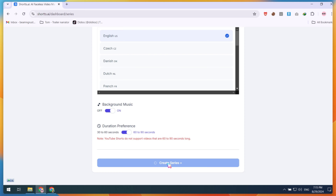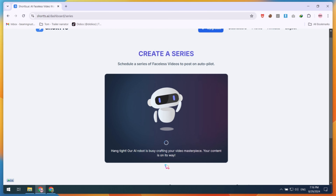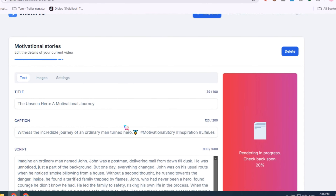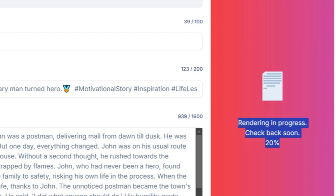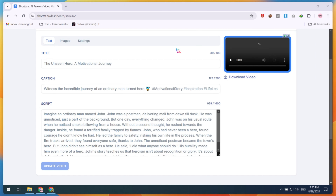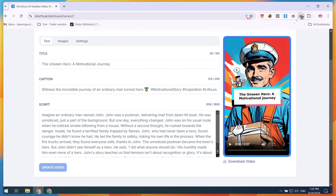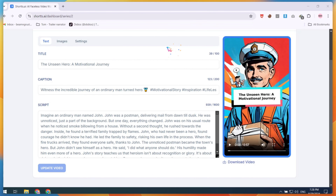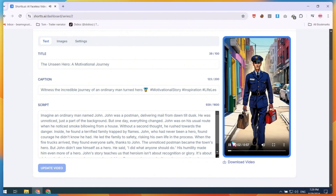After clicking the Create button, you'll need to wait a few seconds as the video rendering process begins. This is the final step in creating your video. You'll see the rendering progress, and once it's complete, you can customize the video according to your needs. You may notice that you haven't had to enter any prompts or stories — this is what makes Shorts AI different from other tools. With just a few seconds of setup, you can sit back and relax.